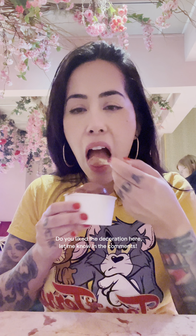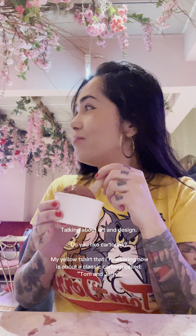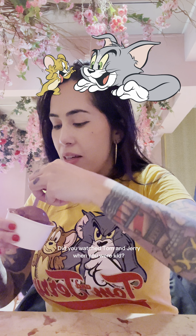Do you like the decoration here? Let me know in the comments! Talking about art and design — do you like cartoons? My yellow shirt that I'm wearing now features a classic cartoon called Tom and Jerry. Did you watch Tom and Jerry when you were a kid? I loved it!